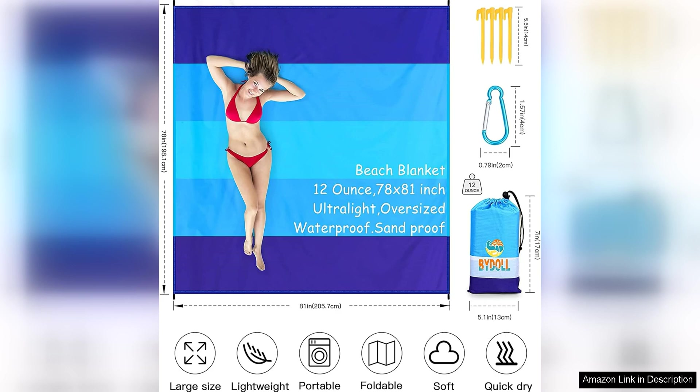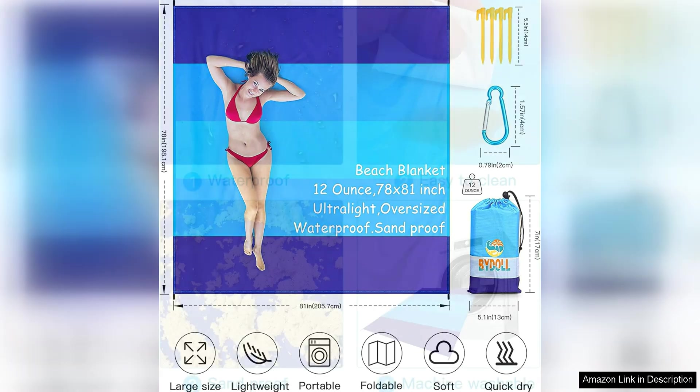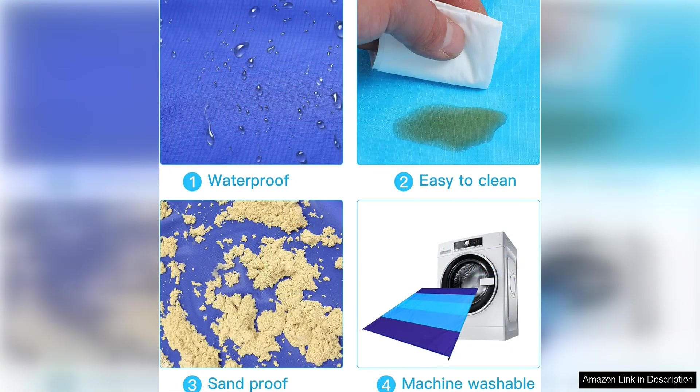One of the standout features of this beach blanket is its lightweight and portable design, made of high-quality, durable material. It's easy to fold up and carry in the included carrying bag, making it convenient to take on beach trips, picnics, camping, or any outdoor adventure.